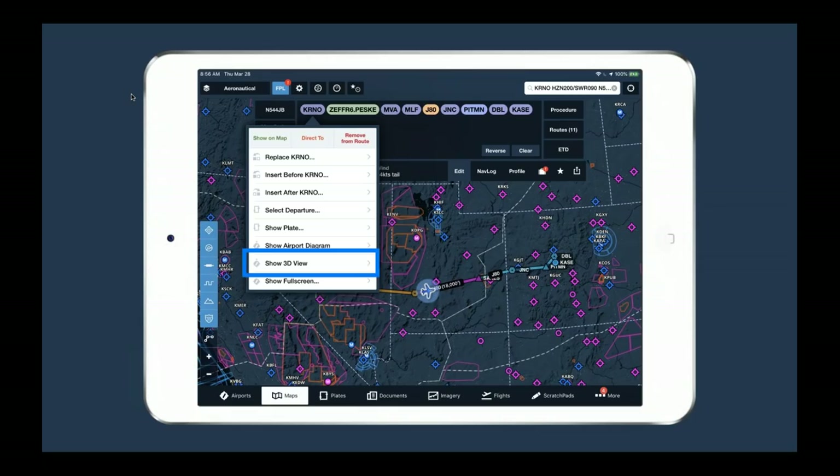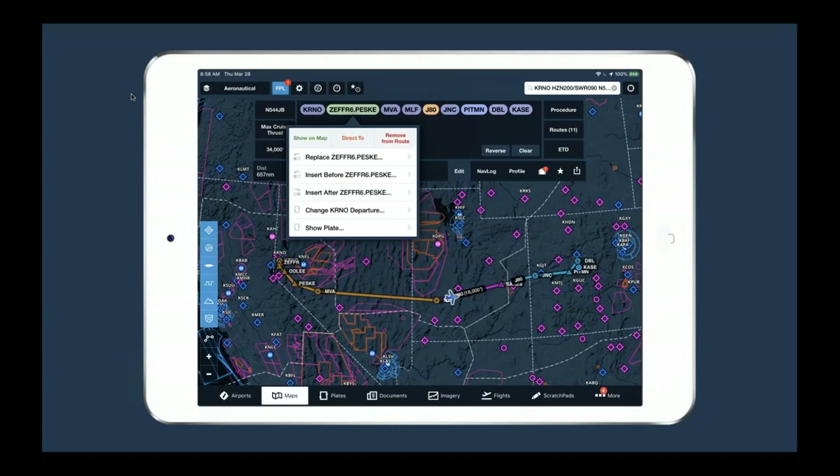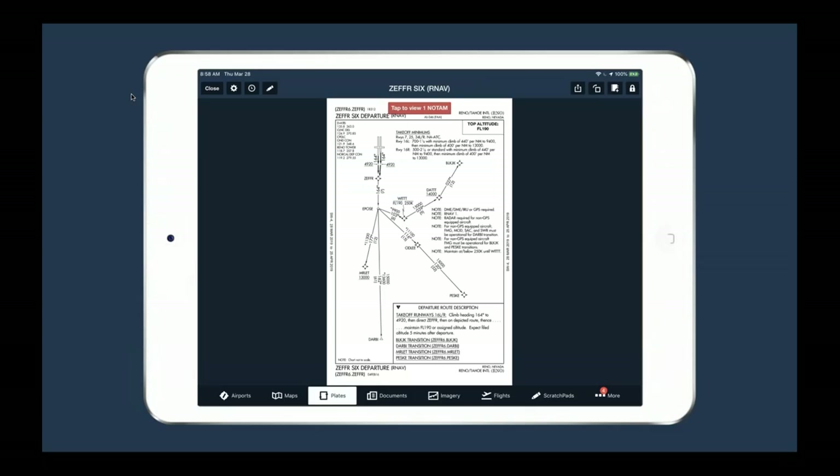The next option is 3D view — a way to visualize airports and any point on the planet in 3D. I'm going to come back to it in a moment. If you tap on a procedure bubble, like the Zephyr 6 departure out of Reno, you can change that departure by selecting 'Change departure' and picking a new one. You can also pull up the plate for the departure with 'Show plate' — if geo-referenced, it overlays on the map; if not, it takes you to the plates view. For other waypoints like MVA, you have a 'Replace' option to quickly swap it out.